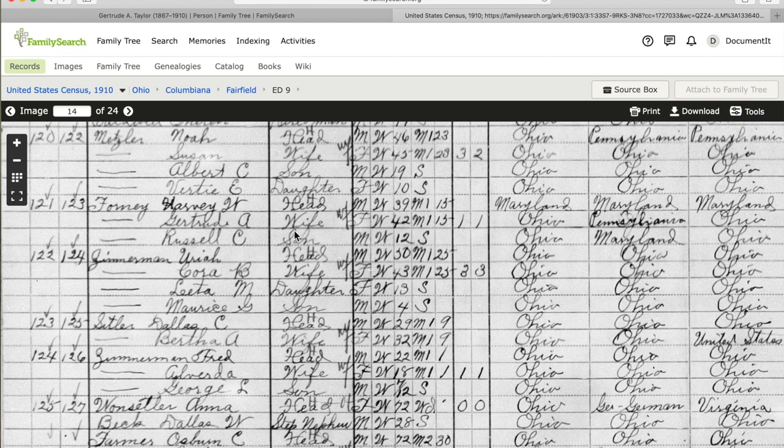The 1910 census shows much the same thing — Gertrude A. Forney, wife of Harvey W., with child Russell C., now 10 years older, parents born in the same place. This death record for Gertrude Forney confirms she was female, born October 14, 1867, to Joseph Taylor and Anne Murphy. This is the first time we've seen the maiden name Murphy — that's a new piece of information — as is the death date of June 30, 1910. Gertrude Taylor Forney died at age 42, leaving behind her husband Harvey and her son Russell, who turned 13 two weeks after her death.